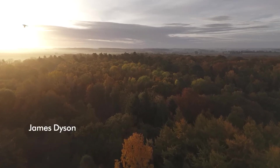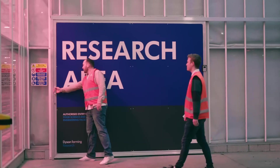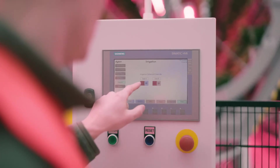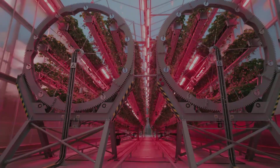We need to produce food in England. We need to produce really good food. So we asked a group of engineers at Dyson what they could do to improve some of the activities on the farm. One of the things we came up with was a vertical growing system.